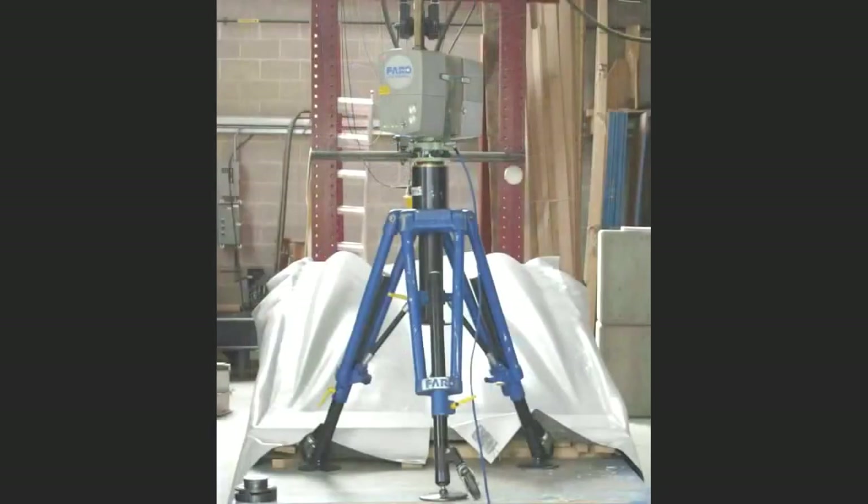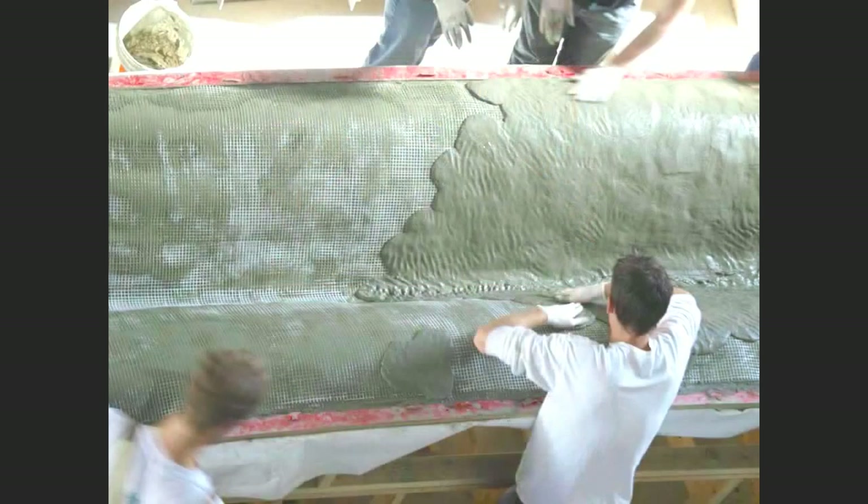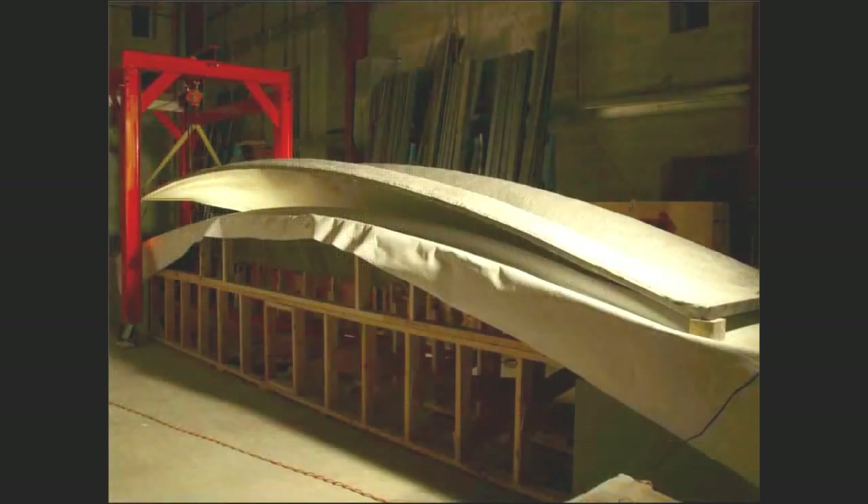Here it is ready to be cast. We scan it to get a three-dimensional scan so it can be analyzed for reinforcing patterns. Because the mold was made from a flat sheet, we can also use a flat sheet of reinforcing mesh — the reinforcing mesh will take exactly the same shape. This is an AR glass mesh — alkaline resistant glass mesh. Now we're using a regular mortar mix. And there's the shell.